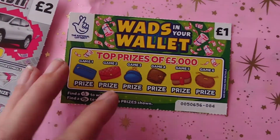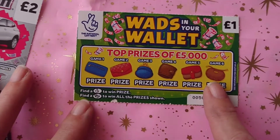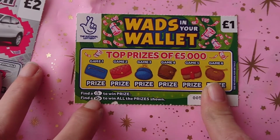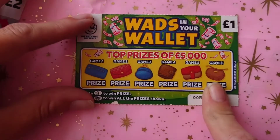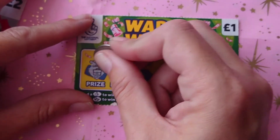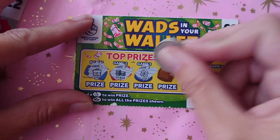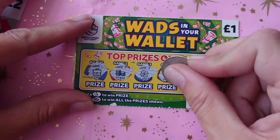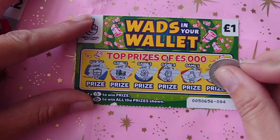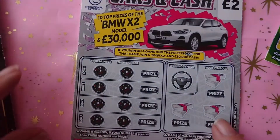Sorry about the camera, guys — I just knocked it. On this one we need to find either the crossed fingers or the wad of cash. We have the briefcase, the stack of coins, the clover, the vault, the money bag, and the crown. Unfortunately no win on that one.